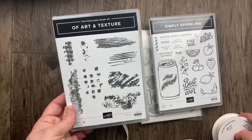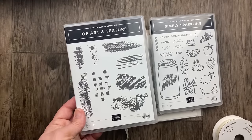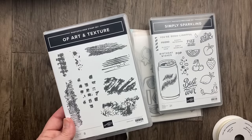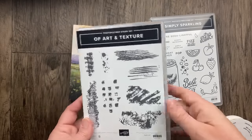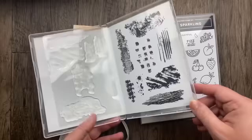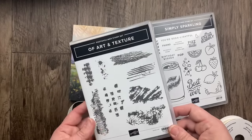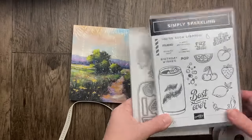Another brand new stamp set we didn't get a sneak peek of is called Of Art and Texture. It has really fantastic background/texture kind of images. If you've been with Stampin' Up a while, we had a set called Gorgeous Grunge with similar texture background stamps — this is going to be really fun for filling space and doing fun collages. This one is photopolymer and also a little bigger than it looks on the cover. We are going to use this for a card tonight and I'm really excited with the way it turned out.